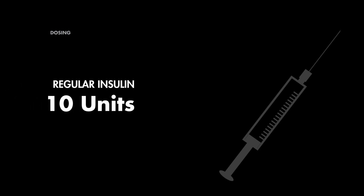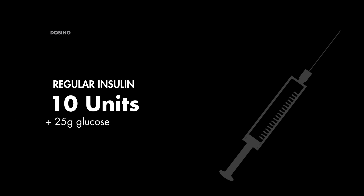Now, let's talk about how we administer insulin in cases of hyperkalemia. The typical dose is 10 units of regular insulin, given intravenously. But there's a catch — insulin alone can lead to a drop in blood glucose levels, or hypoglycemia. So, to avoid this, we pair it with 25 grams of glucose or dextrose. It's like the buddy system — they work better together than alone.